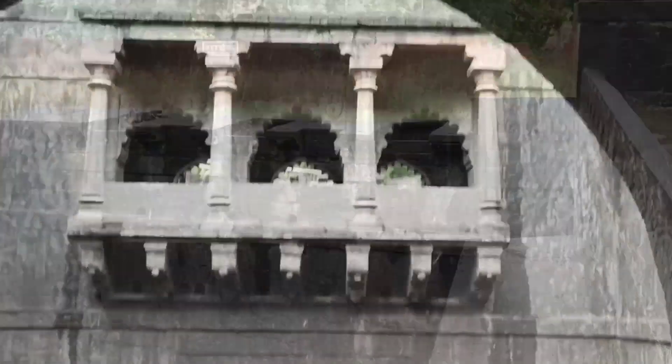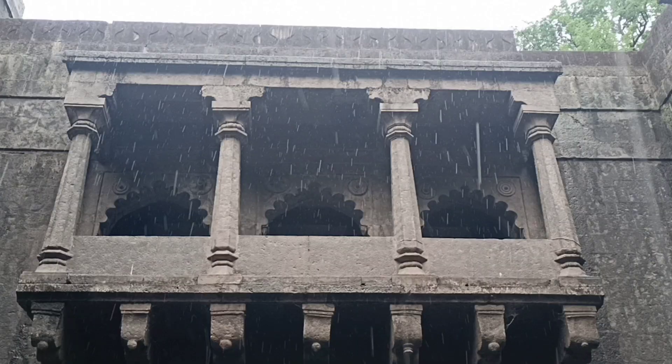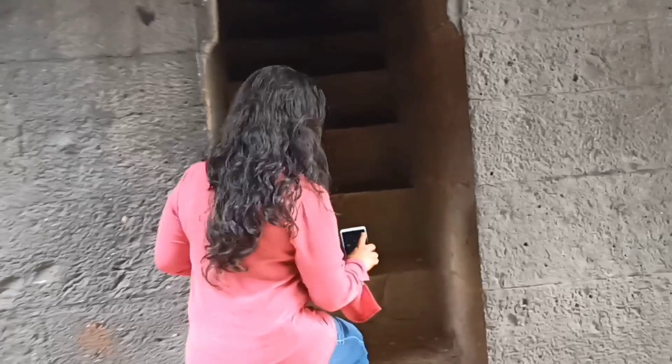Aur yaha pe ooper ek lookout gallery bhi hai. The gallery can be reached by a narrow chore darwaza from the side on the ground level. Now let's go through this narrow opening.